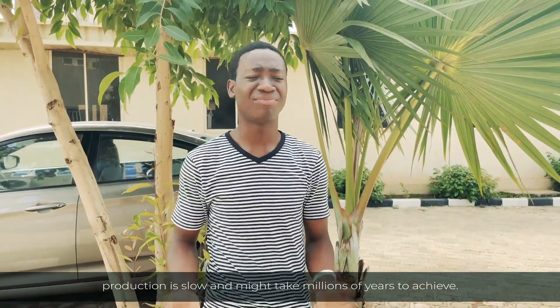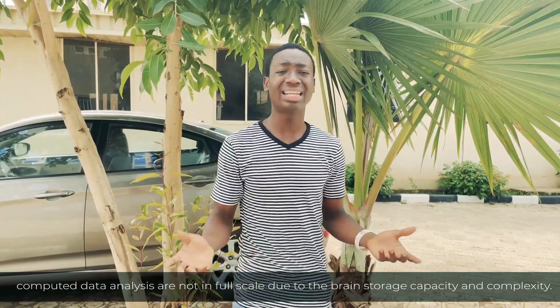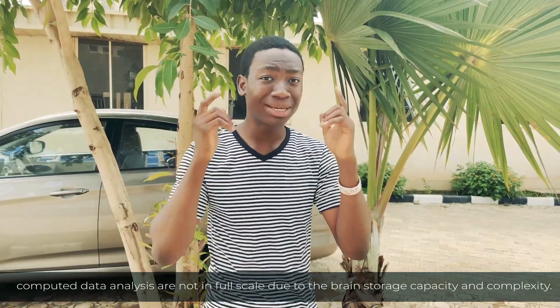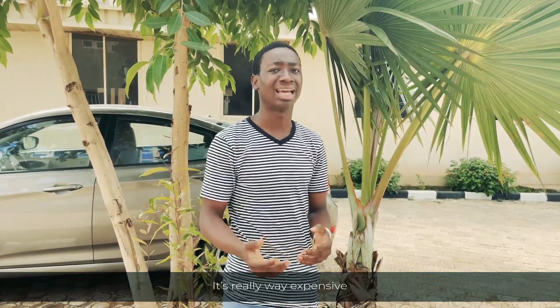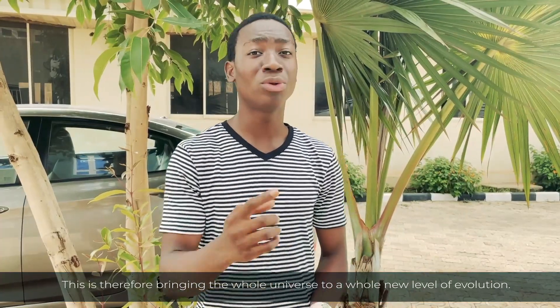This has some limitations: production is slow and might take millions of years to achieve; instability of neural activities causes changes in connectivity; computer data analysis is not yet at full scale due to the brain's storage capacity and complexity; and it is extremely expensive. Nevertheless, this brings the whole field to a whole new level of evolution. Thanks for watching.